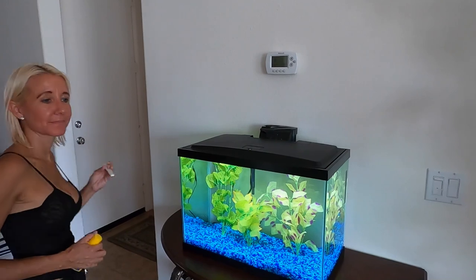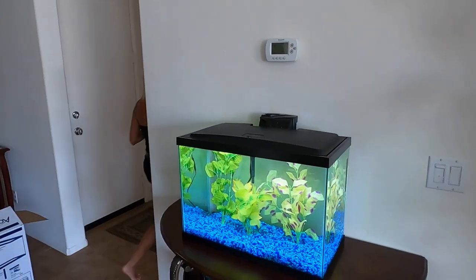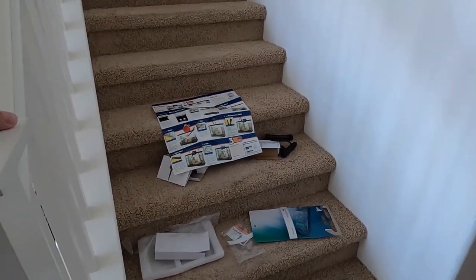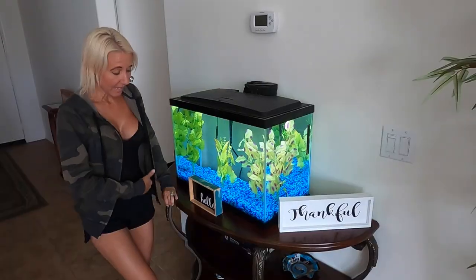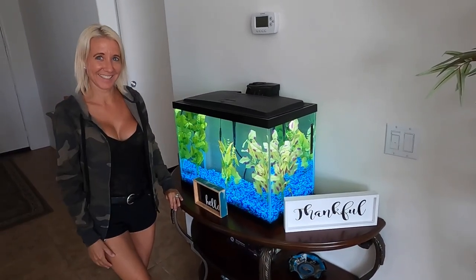We'll introduce a couple of fish at a time and see how they do. Clean up your mess! Are you thankful for your new aquarium? I am.